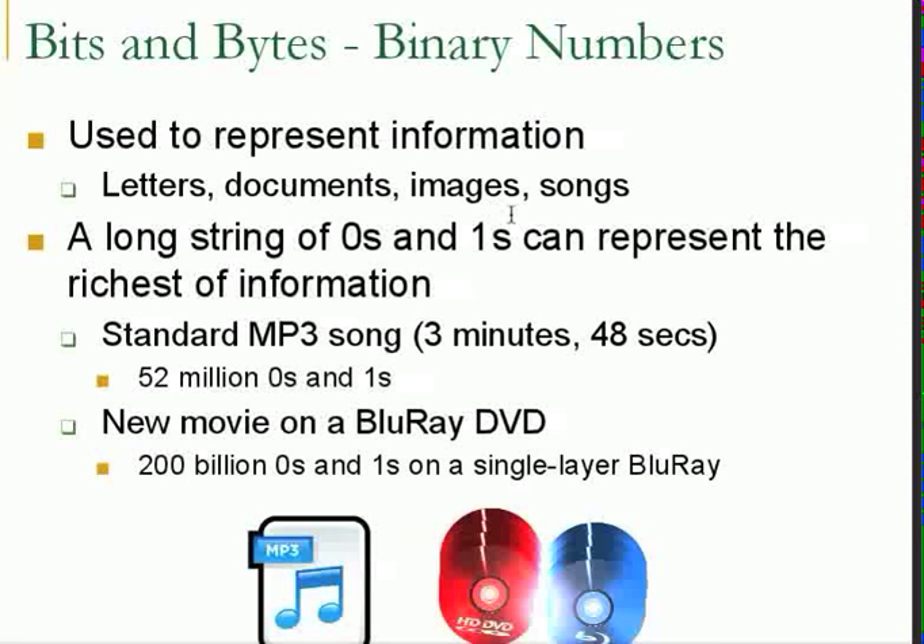We can also store images or songs. A three or four minute song might take 52 million bits. A movie may take 200 billion bits.